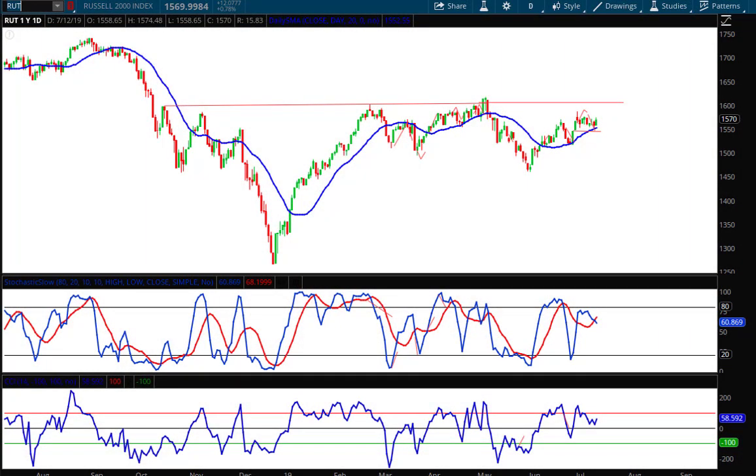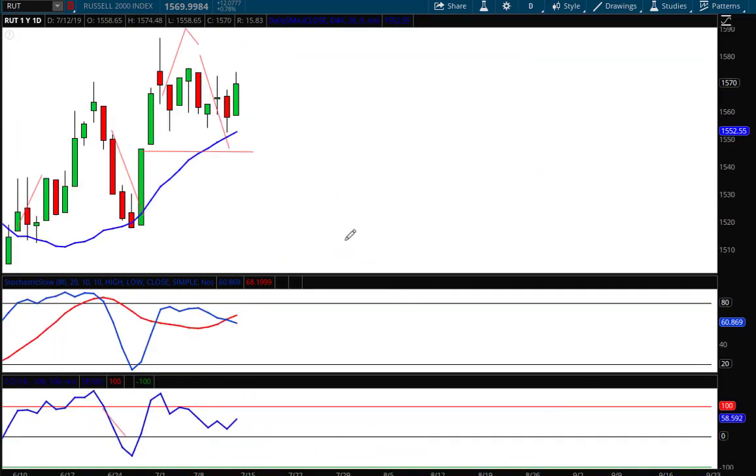Hello investors and traders and welcome to the weekly market report with the market guys. I'm AJ Monte. This is the Russell 2000 index, ticker symbol RUT, and it's a one-year daily candle chart. I've left my lines on the chart like I do each and every week so we could see how the forecast panned out.